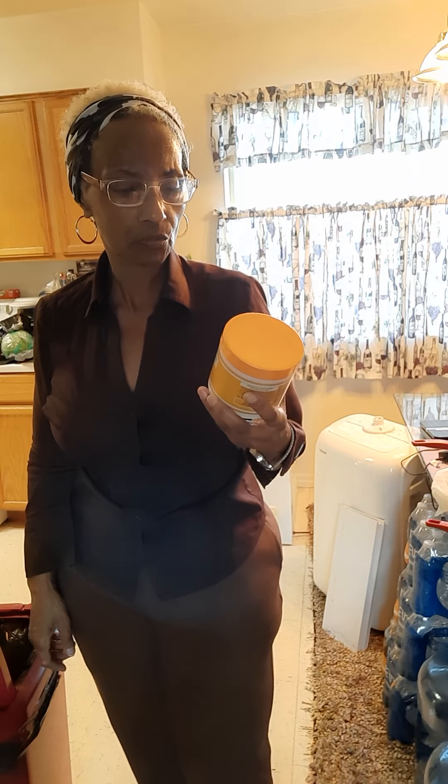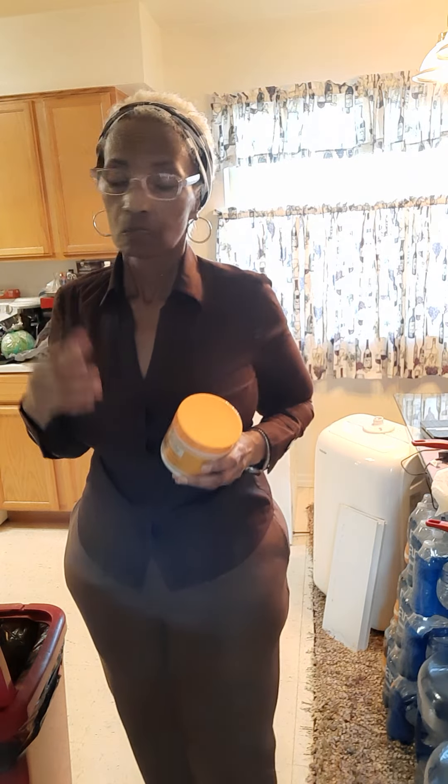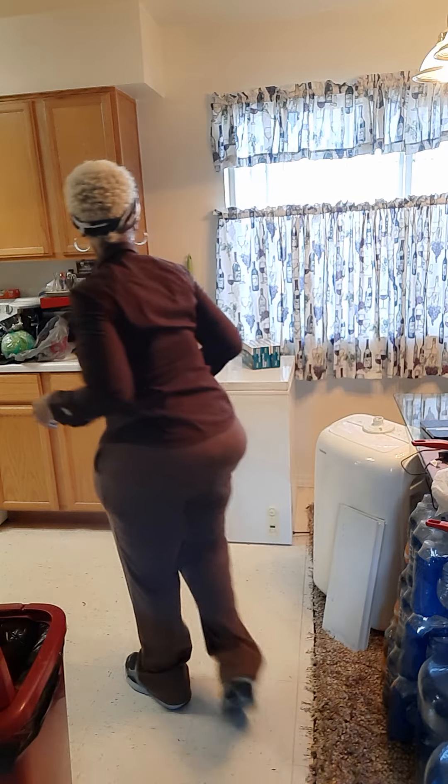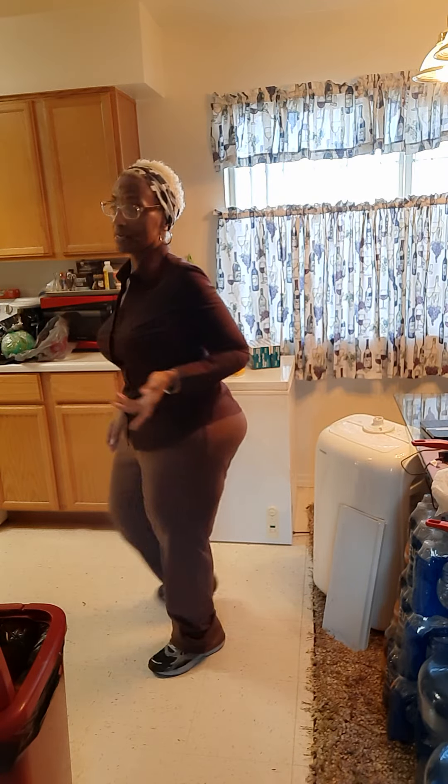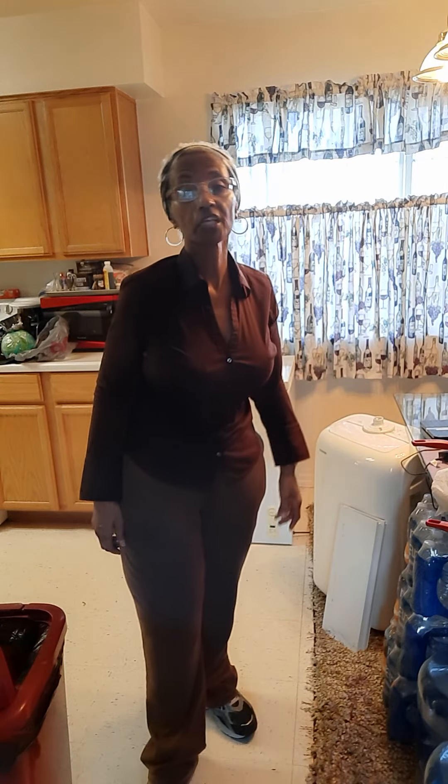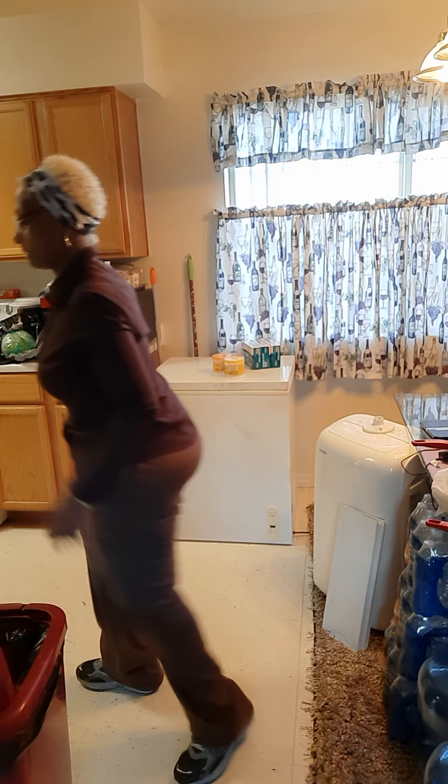I saw this at the dollar store — it's by Swab, about $2.59. It's a leave-in conditioner, and this one is anti-breakage. I don't really have a problem with breakage — it's just that at this point in my life my hair doesn't grow anymore. People used to tell me that and I didn't understand it, but in the past five years or so it doesn't shed, doesn't break, just doesn't do anything.